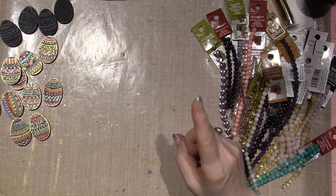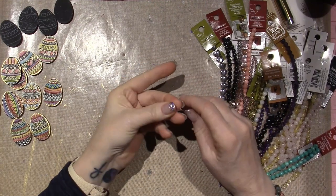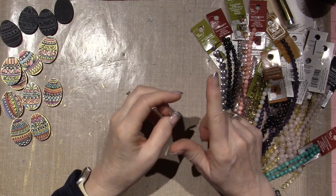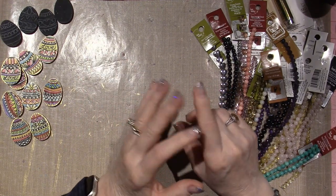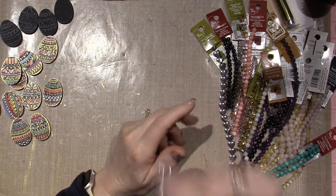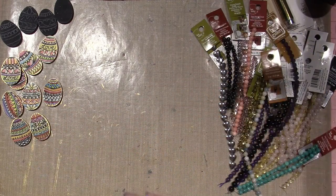I also ordered the latest tiered bundle from Plum Party — I got the Easter set and it's on its way. I think there's a chick, a bunny, a happy Easter sign, a carrot, and I think a basket with eggs in it. I'll show you that when it gets here.